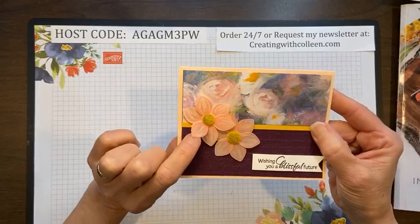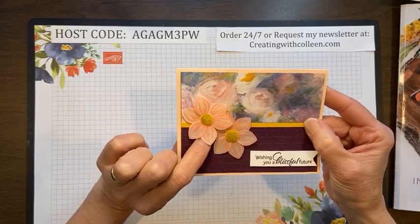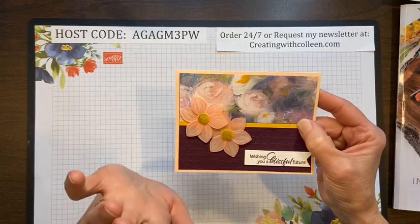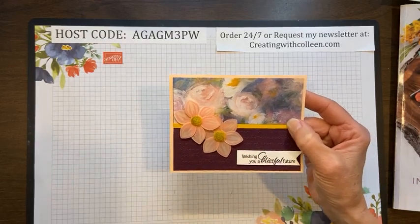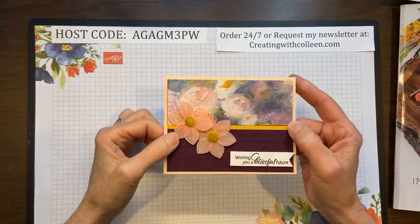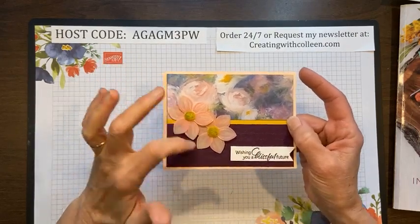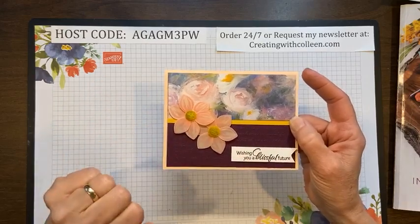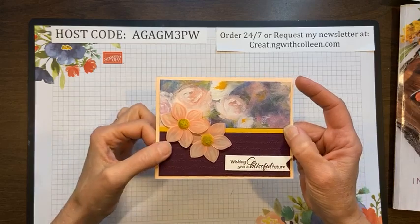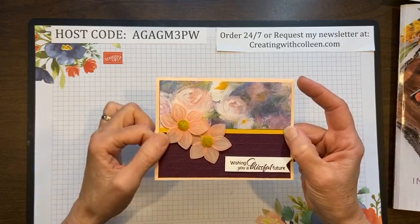Here's another one where the flowers were stamped on vellum — we had a colored vellum. Some of these products have retired in the past since some items carried over for two years. Just keep in mind you have the design, the layout, and you're seeing the possibilities of the stamp set so you can use these layouts and create with any other designer paper. This was a really pretty card too.